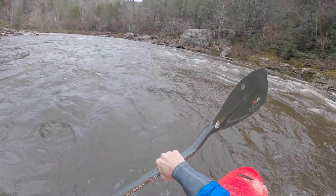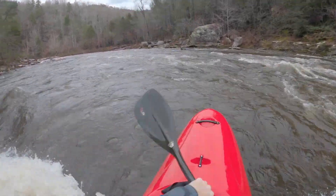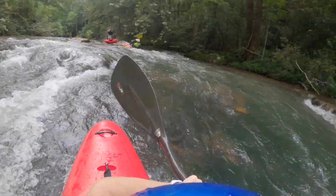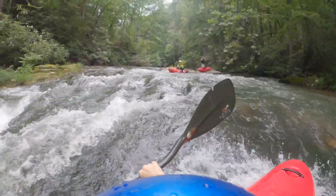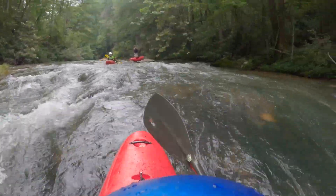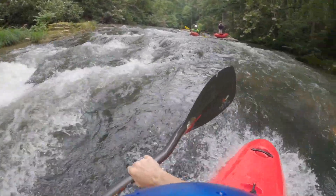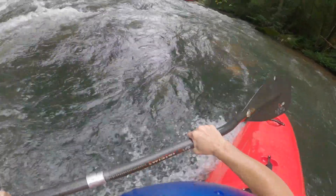Surfing this boat: once I figured out how to unlock the edge if I locked in, it's super fun. It's a creek boat, so it's not a play boat, half slice, or full slice, but it's a lot of fun for a creek boat to surf. I don't really have issues moving the bow around, and even front surfing and spinning on a wave is actually pretty easy in this boat.